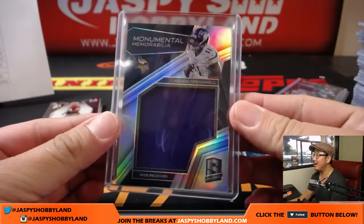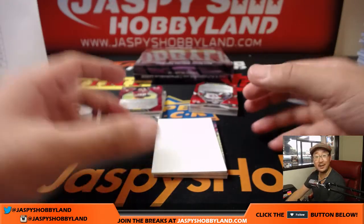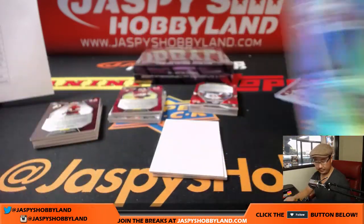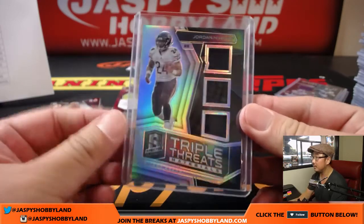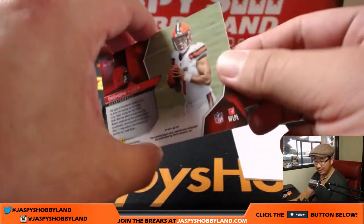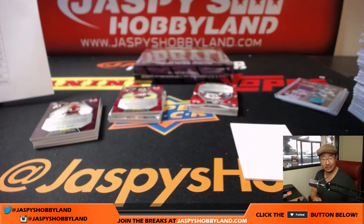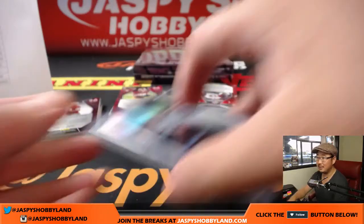Monumental Memorabilia — Laquan Treadwell, that goes to the Vikings, Megan. Jordan Howard, 35 out of 50, triple relic for the Bears — Joseph Johns. And back here: Deshaun Kizer — you don't see too many Deshaun Kizers — two color patch and autograph, 53 out of 99. Can you believe this is last spot mojo? The Browns weren't picked up until the very end by Rodney. There you go, Rodney — last spot mojo strikes again with a nice two color patch and autograph on Deshaun Kizer, who's had a nice start to his career.